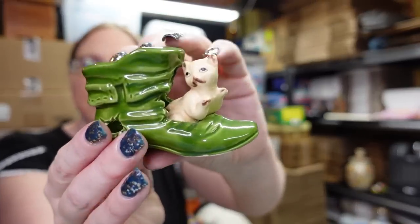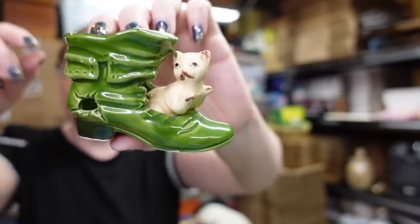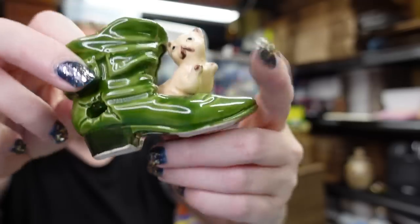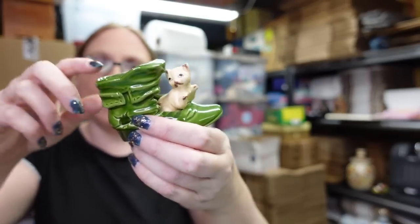This little toothpick holder came from a church yard sale. It's a cat coming out of an old boot, by the Lego brand. I paid a quarter for this and I have it listed as a buy it now for $12.99.